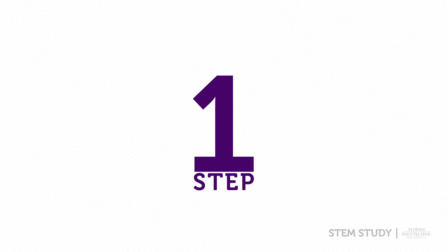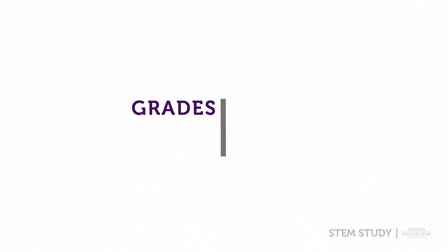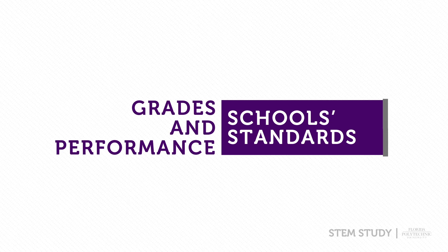The first step is to have a realistic view of your credentials and the school's requirements. Try to match your grades and academic performance with the standards for the schools you want to attend.